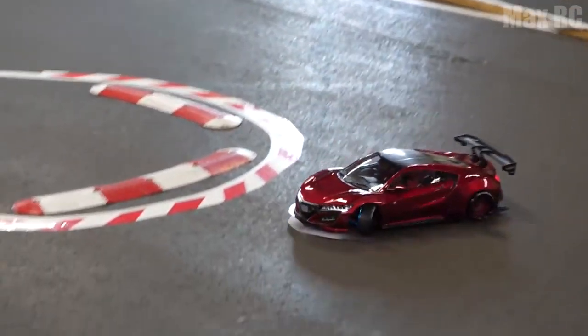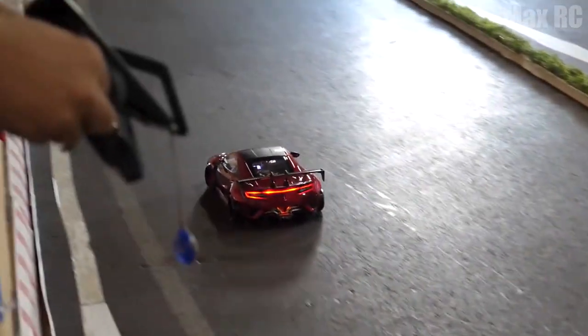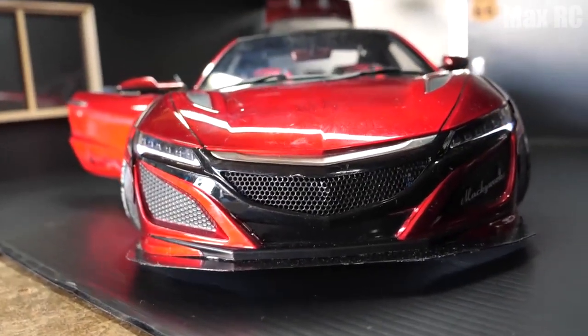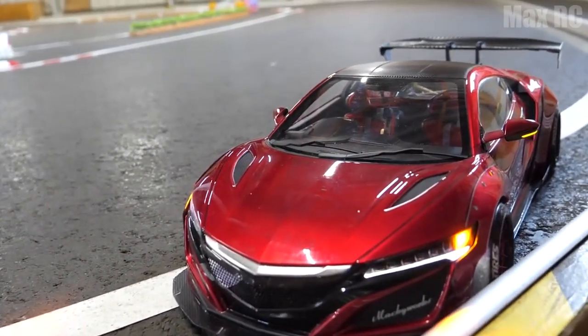Drifting such a ride is a real pleasure. I am sure that it would be indescribable to turn it into a full-size format, but we are the right guys, so we will transfer all the entertainment to a miniature toy and a massive steering wheel to the control panel.